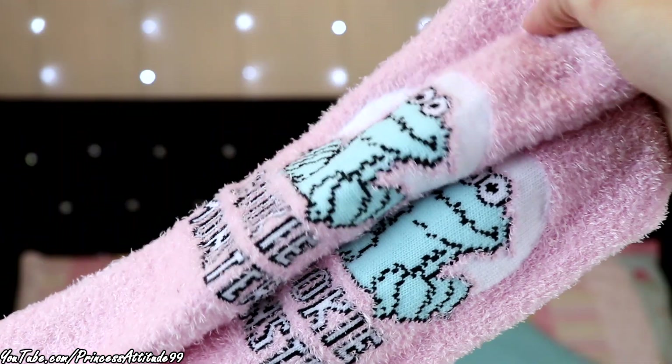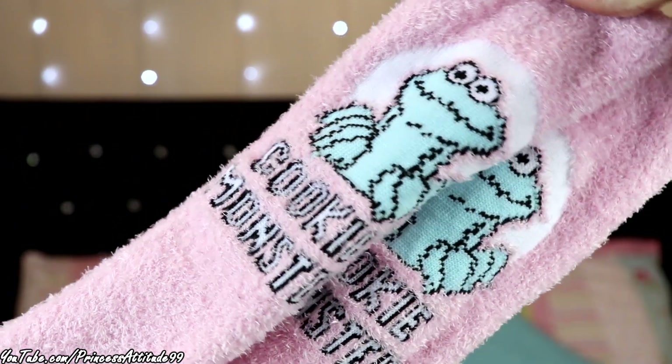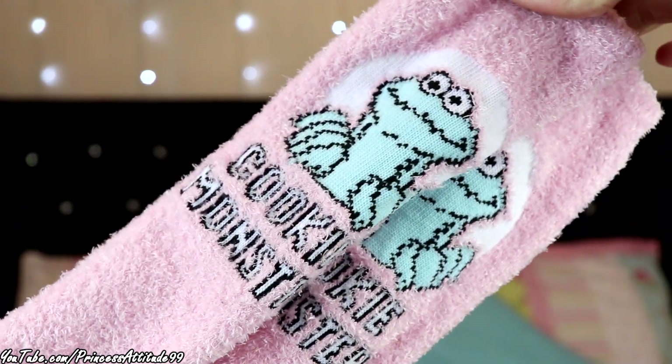He also picked me up these baby pink slipper socks — I think they were a pound as well. They have the Cookie Monster on them and just say 'Cookie Monster.' I absolutely love bedtime fluffy socks — they are so comfortable.